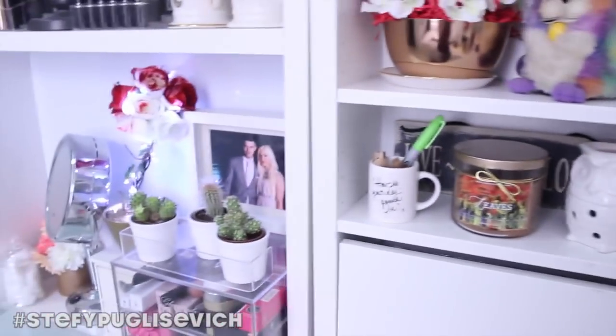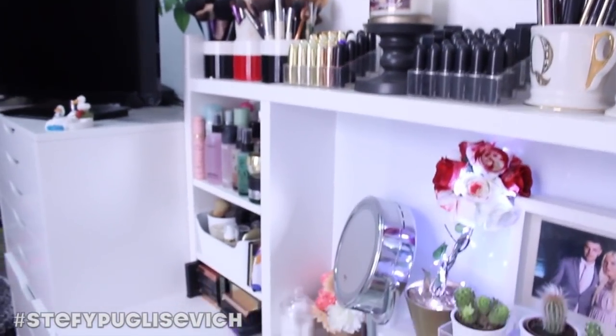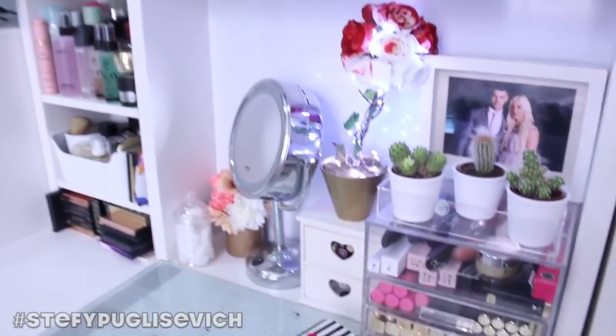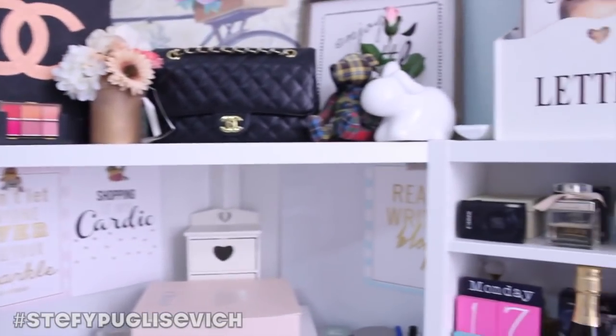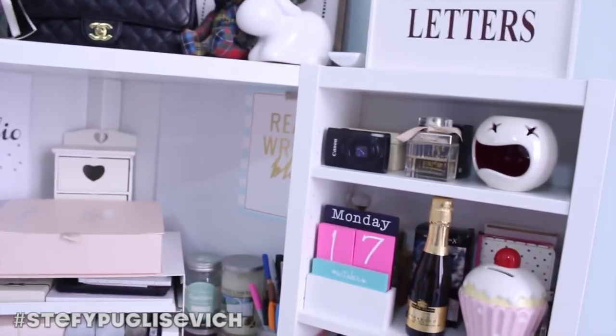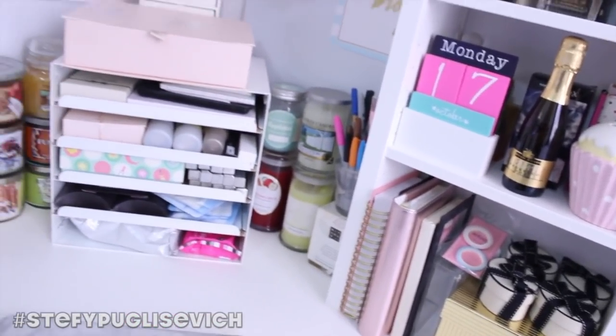And that's basically the end of my whole makeup collection and desk organisation. I really hope you enjoyed my video — give it a thumbs up if you haven't already, subscribe to my channel, and I'll see you guys in the next one. Have a lovely day, and I really hope you enjoyed my updated makeup collection and desk storage!